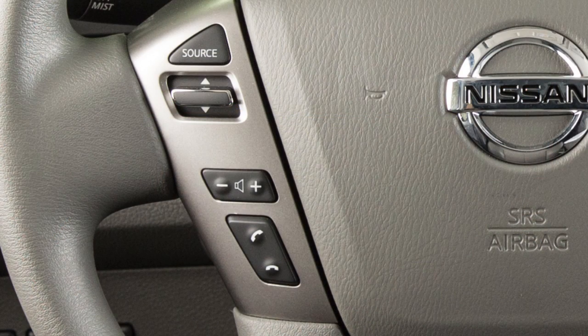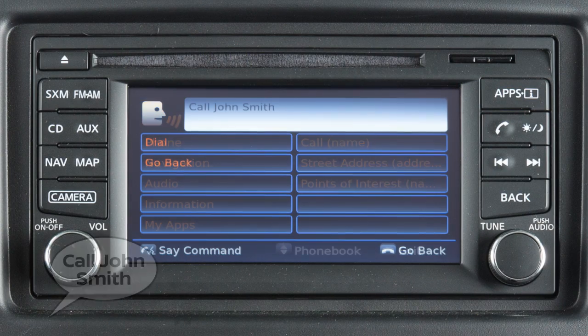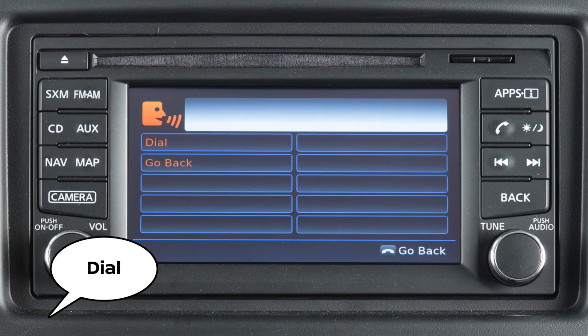To dial an entry in the phone book using voice commands, push the talk switch on the steering wheel. Say "Call" and then the name of a phone book entry. Then say "Dial" to begin the call.